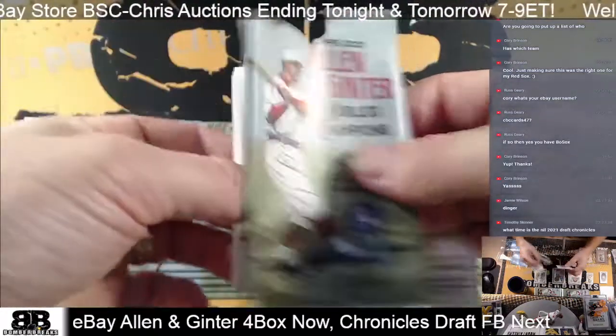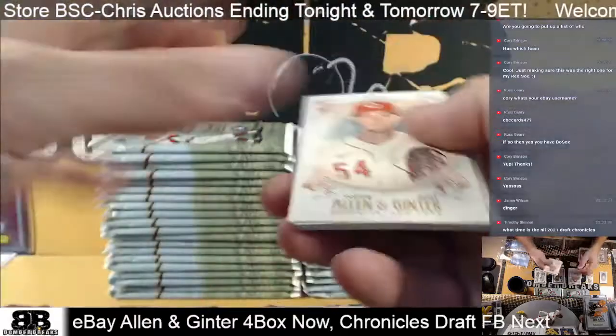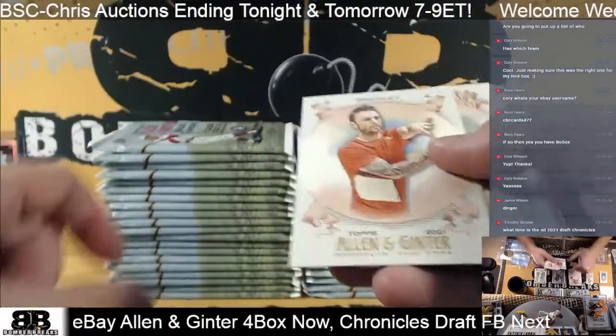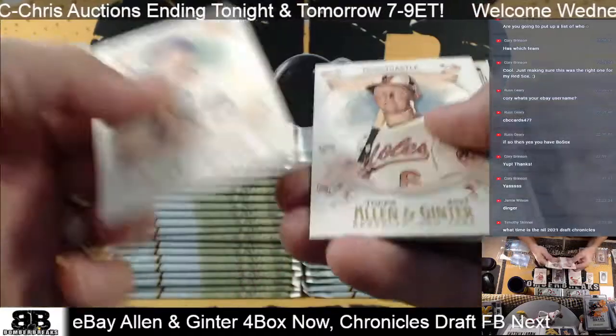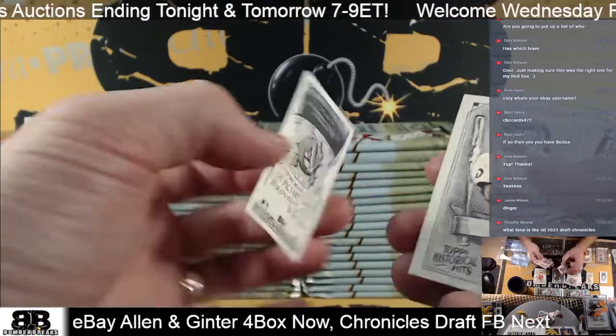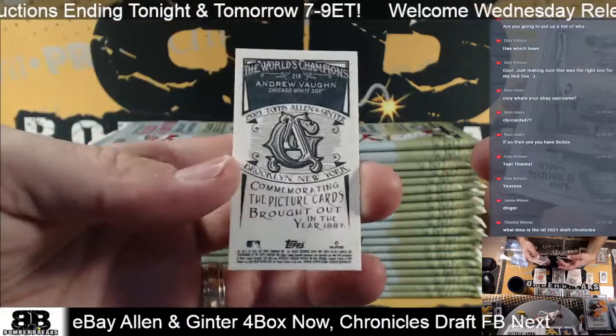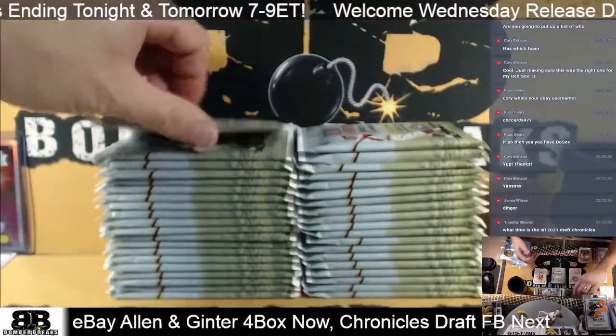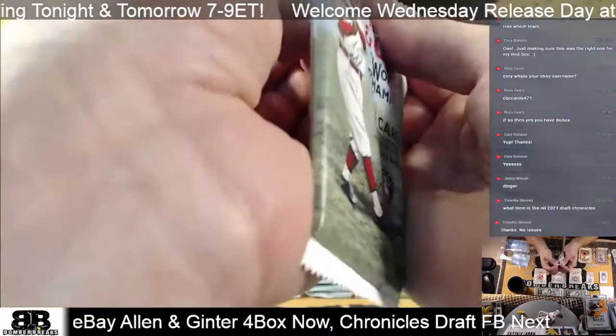Timothy - about fifteen more minutes maybe. We got started late tonight man - I was getting into National Treasures Basketball and some other good stuff we were doing earlier today. Been rolling since 2PM so we're just a little bit later than what we'd hoped, but hopefully not too bad for you. Bonus Wagner, June the 9th.